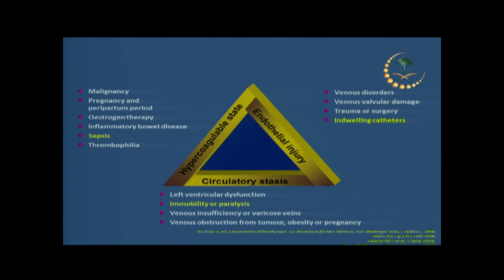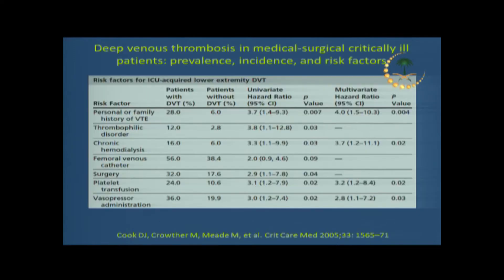Most of our patients are septic, and sepsis by itself carries a high risk for hypercoagulability. They are bedridden, paralyzed, and heavily sedated, so they cannot even move — unlike patients in a medical-surgical ward who can partially move. Of course, they also have a lot of indwelling catheters, which can be a risk factor by itself, affecting the endothelium of blood vessels and leading to thrombosis.